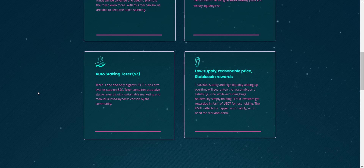Teser is the biggest USDT auto-farm ever existed on BSC. Teser has only 1 million total supply, and high liquidity adding up over time will guarantee a reasonable and satisfying price while excluding huge holders. Now let's take a look at their tokenomics.